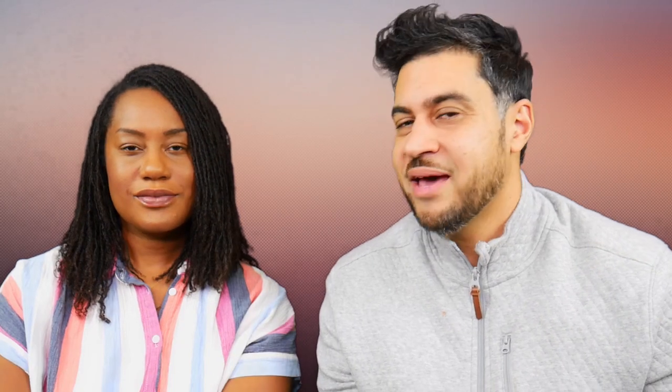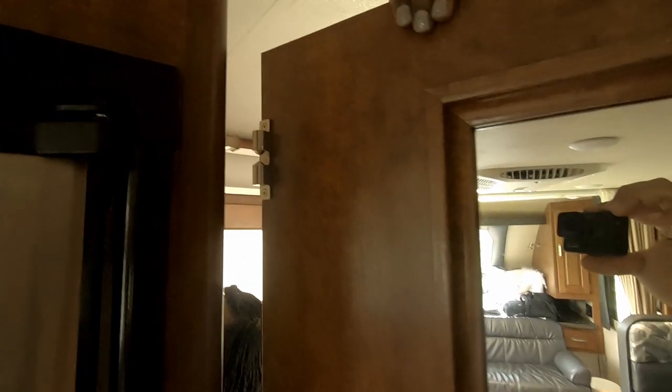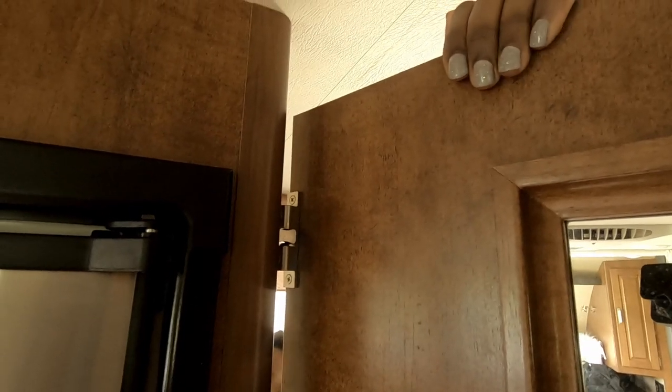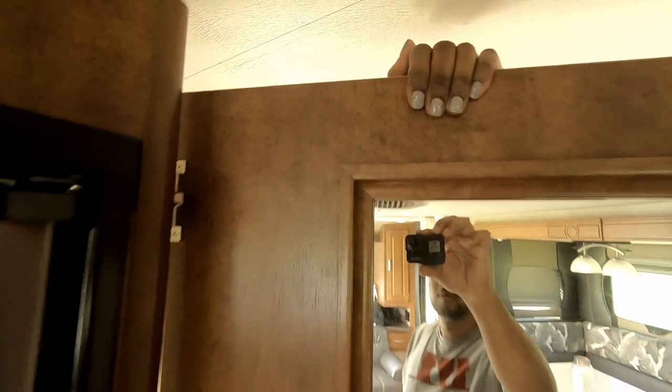Number fourteen is going to be the bathroom privacy. The Lance has a cool option where you can extend the door and close off the rear of the rig, but there are visible cracks where someone can clearly see you on the toilet or peek into the shower. We very often have to add things to block visibility into the bathroom, and even then our dog always finds the smallest crack to peek through.